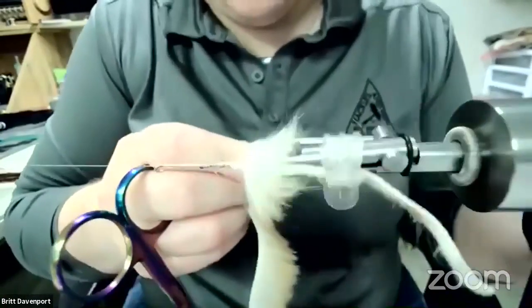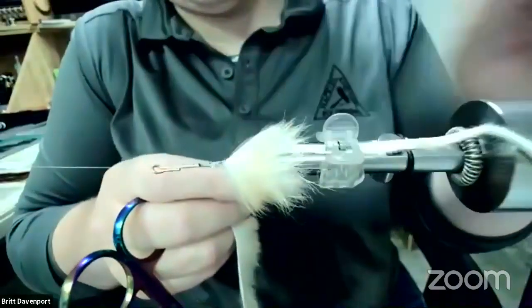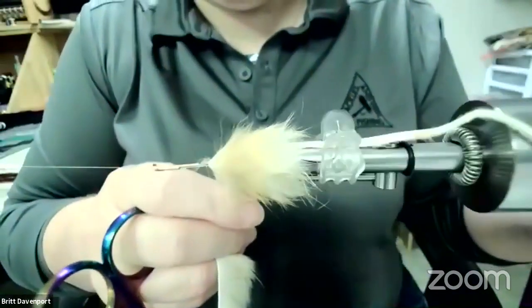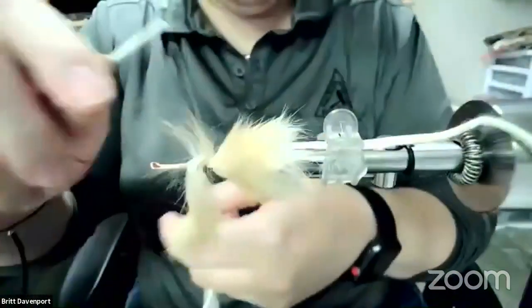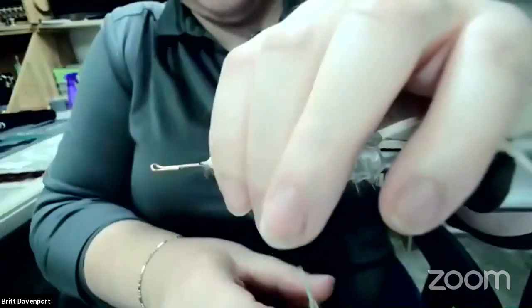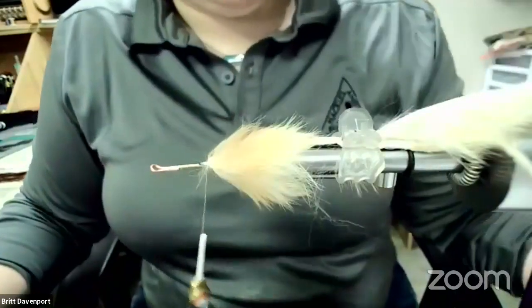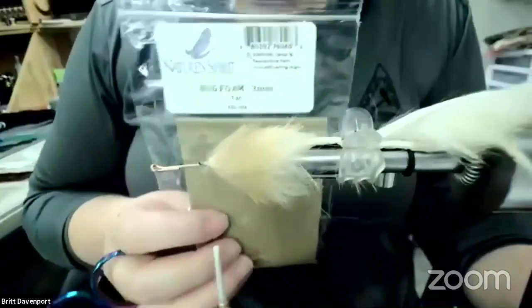We're going to take that right up to the middle and then tie this off — we're not going to cut it off. We're going to get a couple wraps in there, then I'm just going to use my clip to hold that back. Next up we're going to be using some three millimeter bug foam in tan. What I did — this took a little bit the first time I tied it — you need it to look somewhat like this shape. Once I got a shape and size I was happy with, I made some little pre-cut stencils from some synthetic paper so now I can just trace it onto the foam.